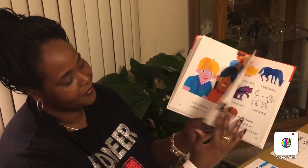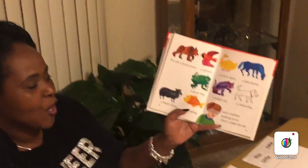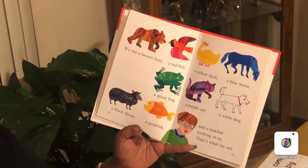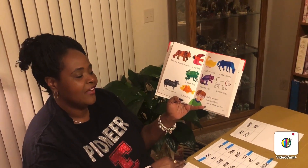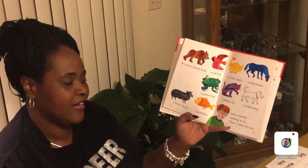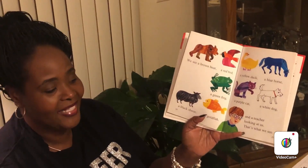Children, children, what do you see? We see a brown bear, a red bird, a yellow duck, a blue horse, a green frog, a purple cat, a white dog, a black sheep, a goldfish, and a teacher looking at us. That's what we see.